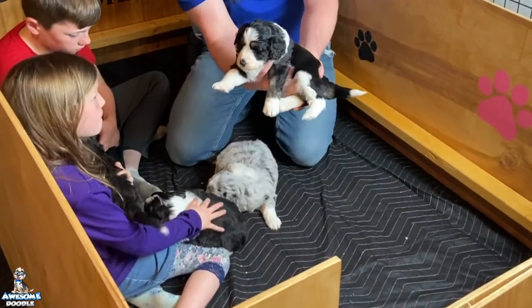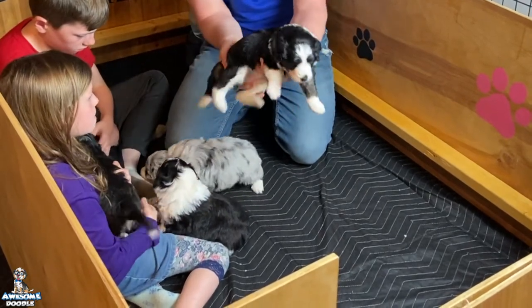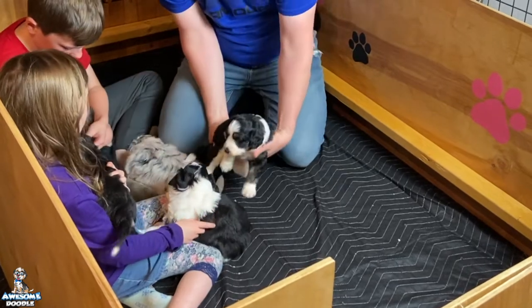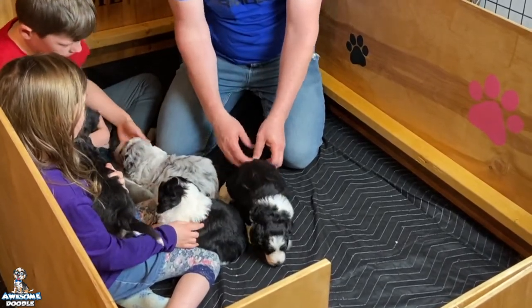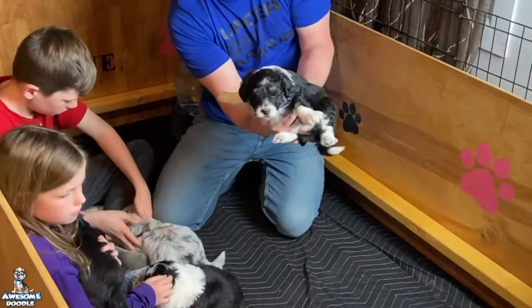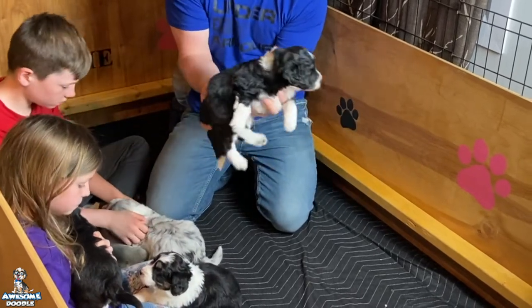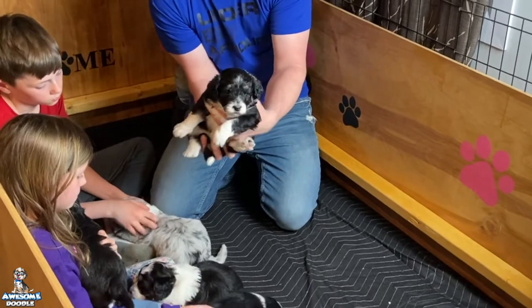Here's little Bailey. All the puppies are pretty calm right now — they're all pretty fat and sassy. Mom just fed them, so hopefully they'll eat some food. We'll see how that goes. Little Straya next — Buddy Brennan's helping me. Here's little Straya, a beautiful little girl.